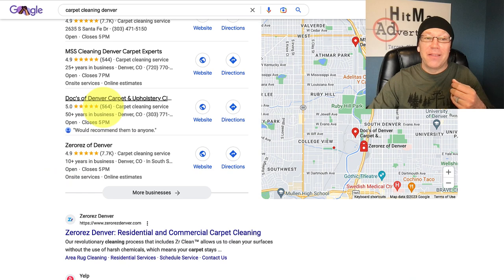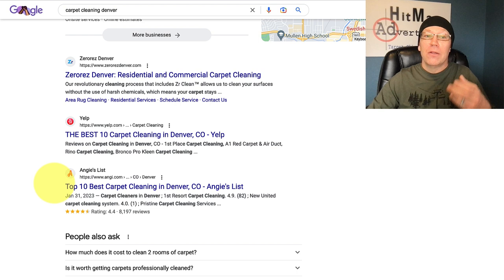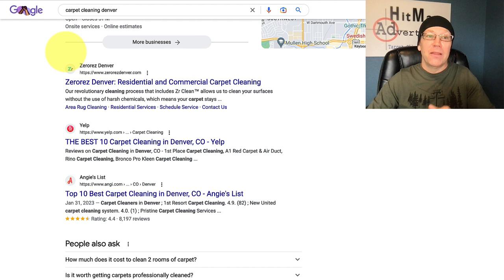Then underneath that, you can actually show up in the Google organic search results. What Google is trying to do here is show everybody the best websites in the world related to, say, Carpet Cleaning Denver. And if your website is considered the best, you might show up number one.